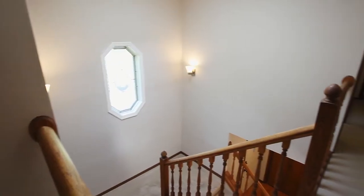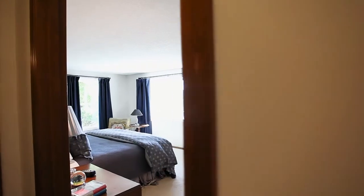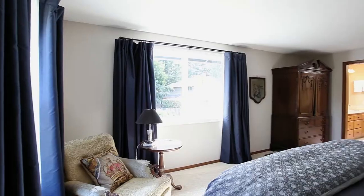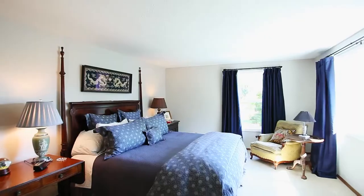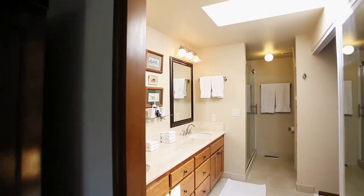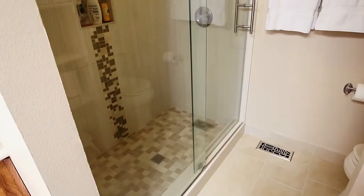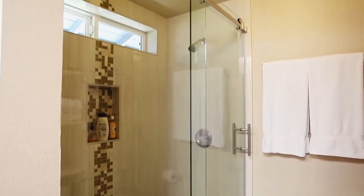Heading to the upper level, you'll find a spacious master suite with large windows. The updated master bath features a dual sink vanity, large shower, and a walk-in closet.